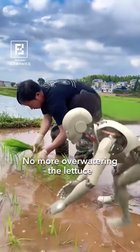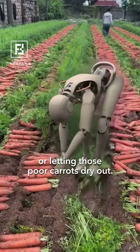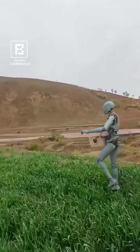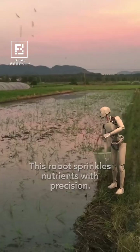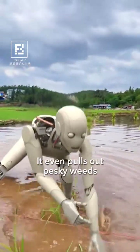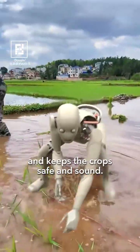No more over-watering the lettuce or letting those poor carrots dry out. Need to spread some fertilizer? No problem — this robot sprinkles nutrients with precision. It even pulls out pesky weeds and keeps the crops safe and sound.